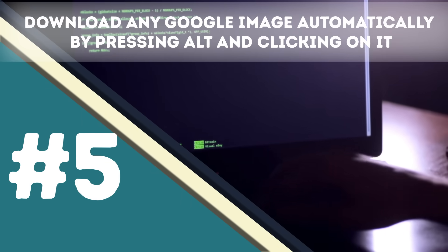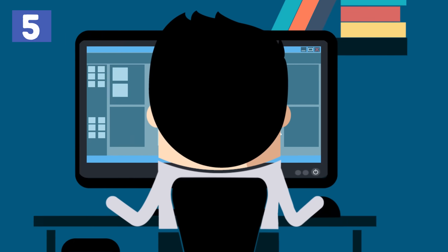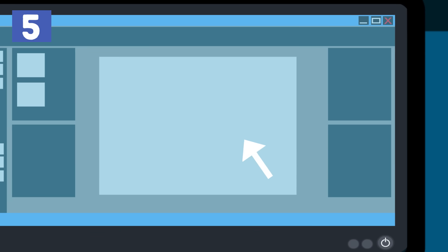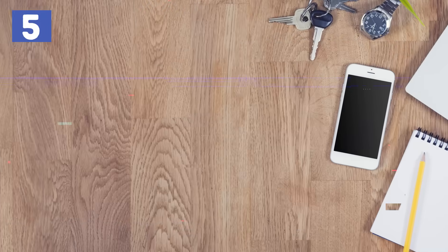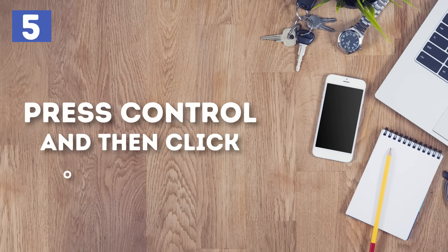Number 5 – Download any Google image automatically by pressing Alt and clicking on it. Most people right-click on images and select the Save option, but there is a much easier and faster way to download a photo on your computer. You can simply push Alt and then left-click on an image, and it will be automatically saved on your computer in your Downloads folder. On a MacBook, you can press Ctrl and then click on the image.